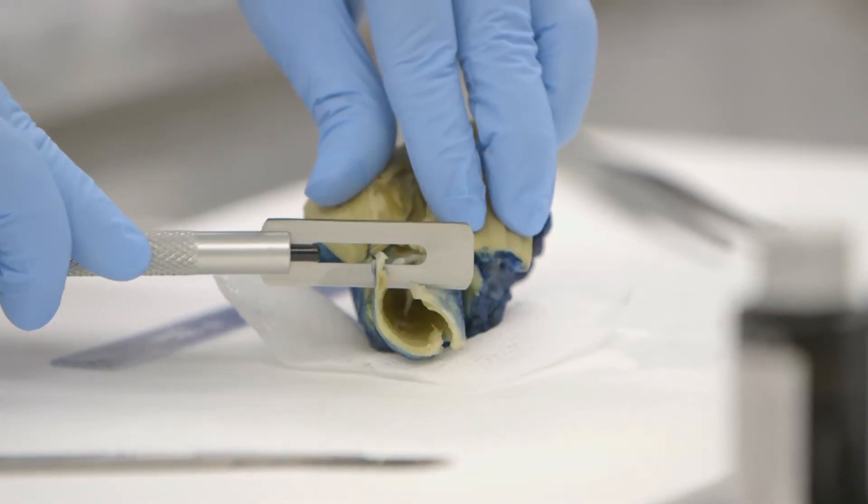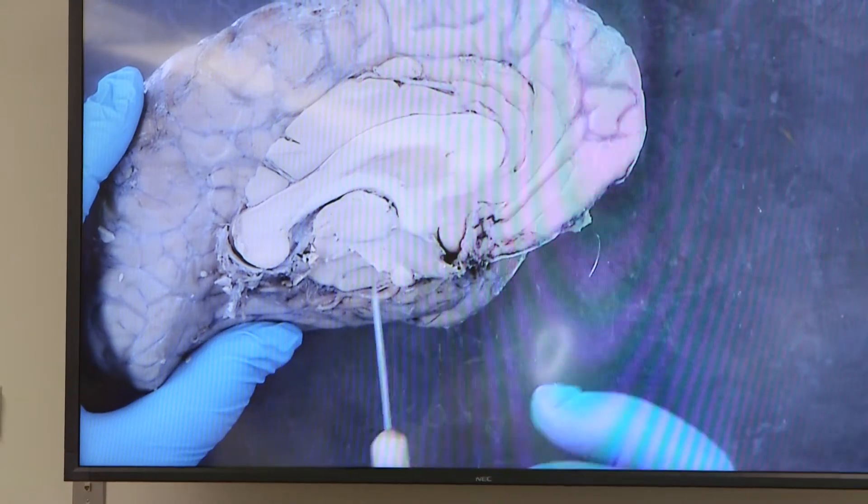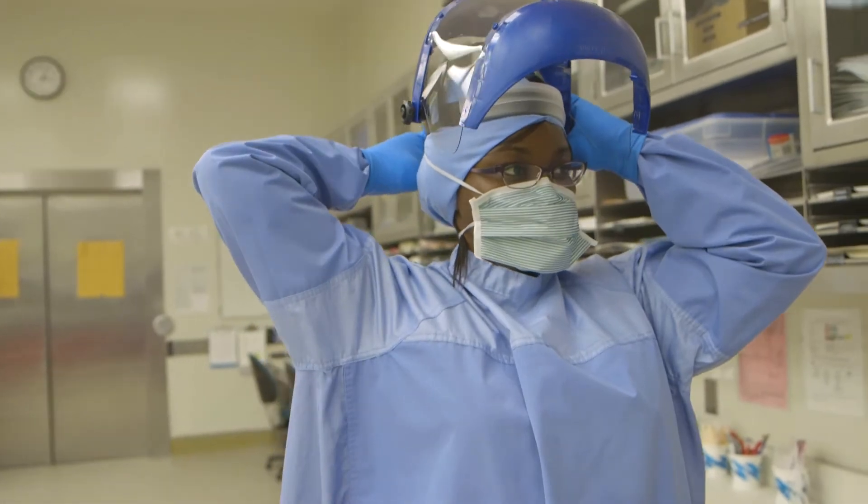The gross anatomy class we have — we have a whole cadaver lab where we do multiple dissections throughout the body to learn all the structures. I started to look for a career where I could mix medicine and lab work as a health professional, and so Pathologist Assistant looked like the perfect career for that.